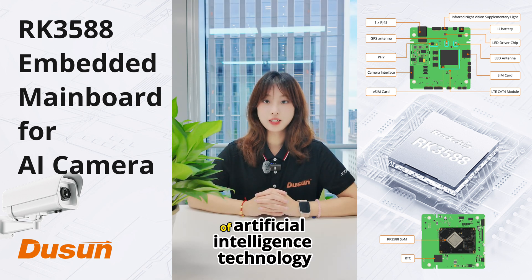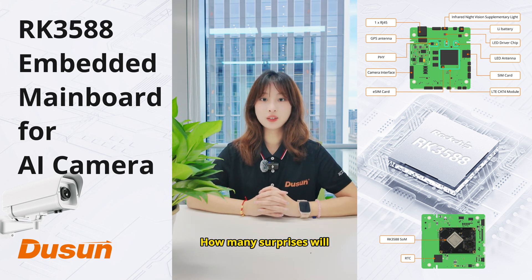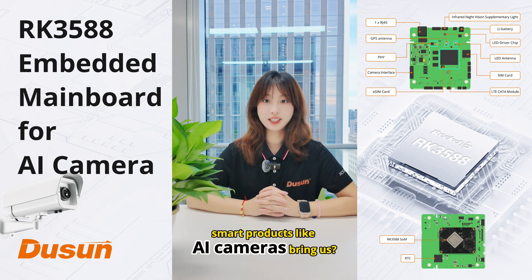With the development of artificial intelligence technologies, how many surprises will smart products like AI camera bring us?